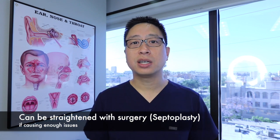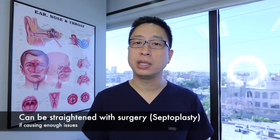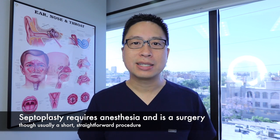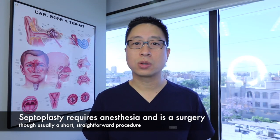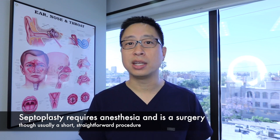If the septum is causing enough issues with either stuffiness, congestion, blockage, or bleeding, then we'll straighten it. Overall, a septoplasty is a pretty straightforward procedure that lasts anywhere from about 20 minutes to two hours depending on how much needs to be done. It does require anesthesia and surgery though, because you're cracking and re-breaking and resetting cartilage and bone.